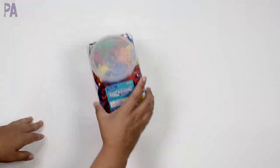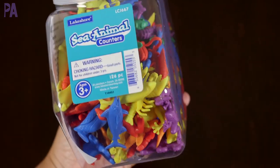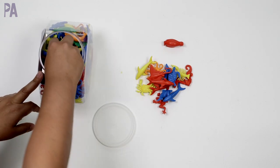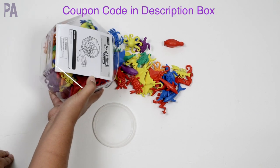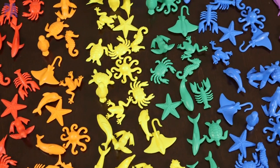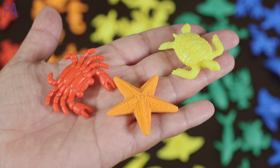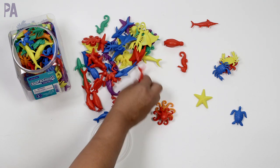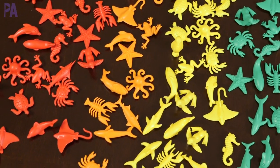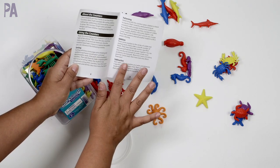Moving on to math manipulatives — these are the Sea Animal Counters, ages three and up, with 126 pieces. I thought these were adorable. If you find something at Lakeshore not on sale, I have a coupon good for online or in person — it's in the description box. These can be used for so many things: math manipulatives, counting, sorting the different sea animals by type — crabs, starfishes, octopuses, seahorses, turtles, dolphins, whales, penguins — or sorting by color since all the rainbow colors are represented. You can also do graphing and use them in ten frames. Lakeshore includes an activity guide with ideas for sorting, patterning, addition, subtraction, and more-or-less comparisons.